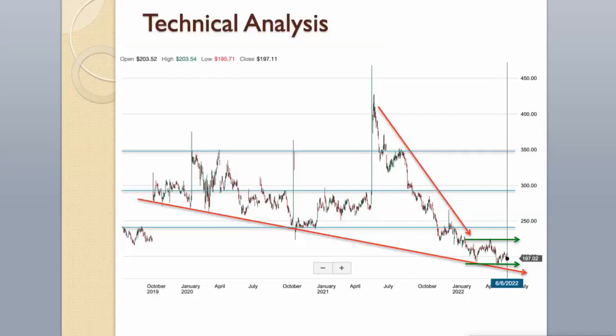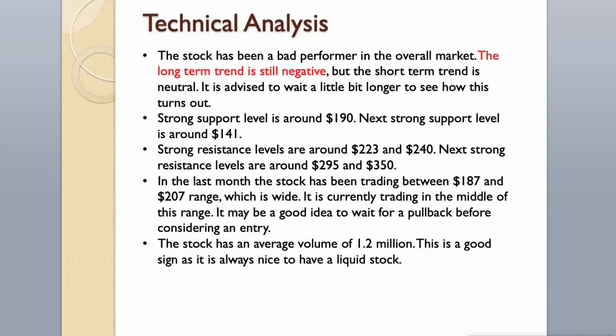In the last month the stock has been trading between $187 and $207 range, which is wide. It is currently trading in the middle of this range. It may be a good idea to wait for a pullback before considering an entry. The stock has an average volume of 1.2 million, which is a good sign as it is always nice to have a liquid stock.